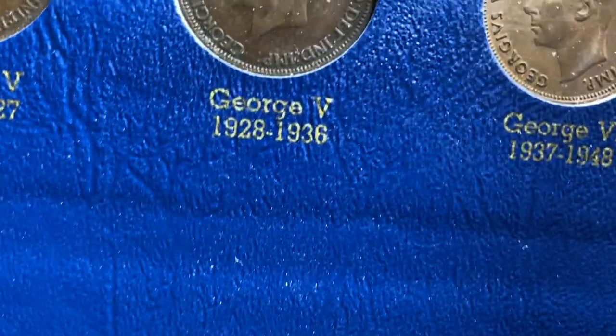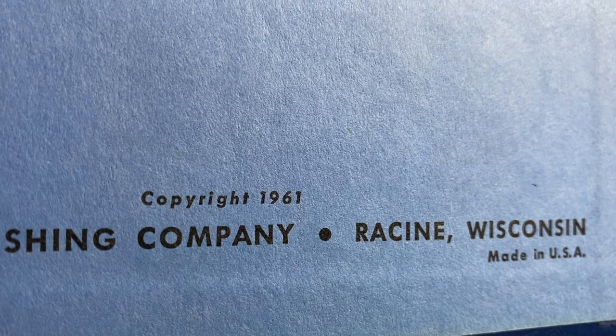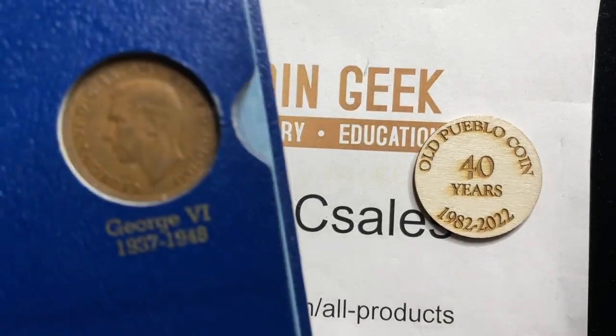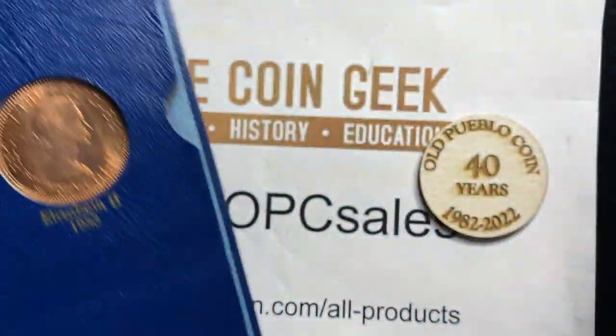Obviously with Elizabeth just passing away, how many different Elizabeths are there — the portraits and whatnot. Well, this book was copyright 1961 in our favorite little race scene, Wisconsin. And so we don't have all these versions of Elizabeth that we have today.